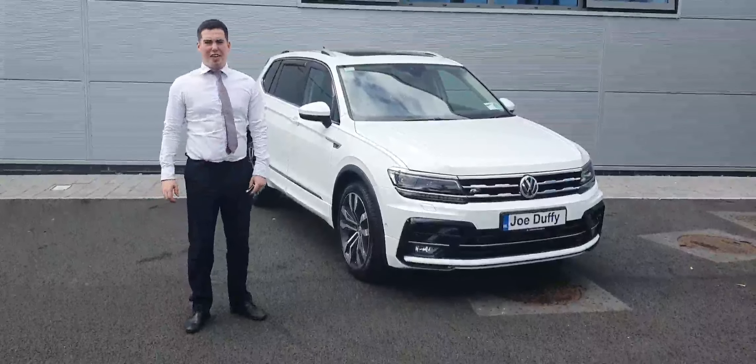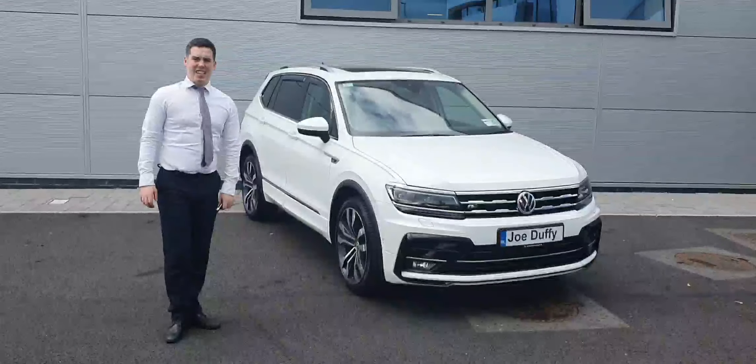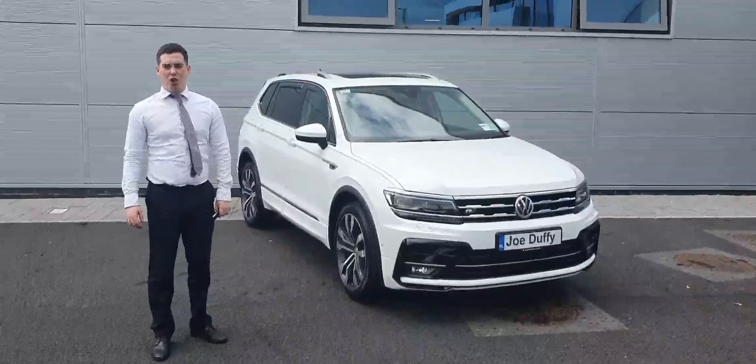Hello guys, Thomas here from Volkswagen in Joe Duffy. I hope all is well. Bringing you another very rare car here today — it is an R-Line Allspace 211 automatic.